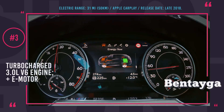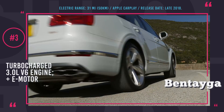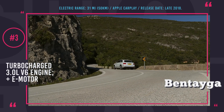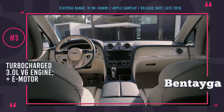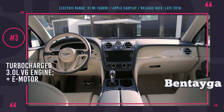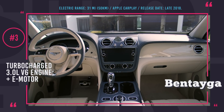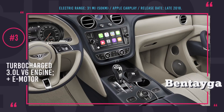The car will boast seven driving modes — Sport, Bentley, Comfort, and Custom, seen on the regular Bentayga SUV — joined by the model-specific EV Drive, Hybrid, and Hold modes. Its battery capacity has not been unveiled yet; however, charging is expected to take 2.5 hours using a newly developed Bentley charger and a 220-volt socket.